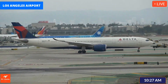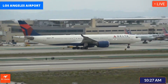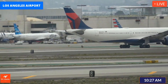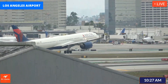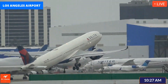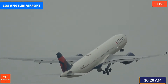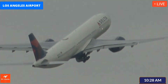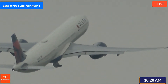And how far do you want it to go down, Delta 1721? Delta 1721, exit via Hotel to Quebec, at Quebec cross 1825 right, then contact ground point 75 across. Delta 1721 — Hotel back, cross 25 right and ground point 75 on the other side, Delta 1721.